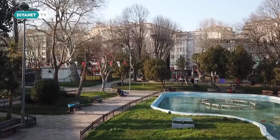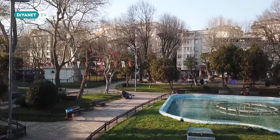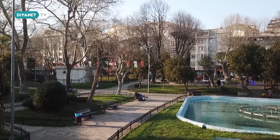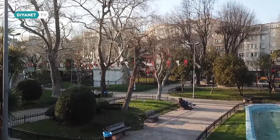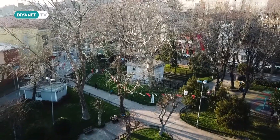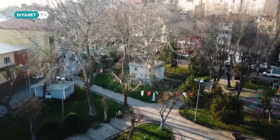Kumkapı ile Ahırkapı arasında kalan küçük bir semt olan Kadırga, asırlık ağaçlarıyla sakin bir semttir.